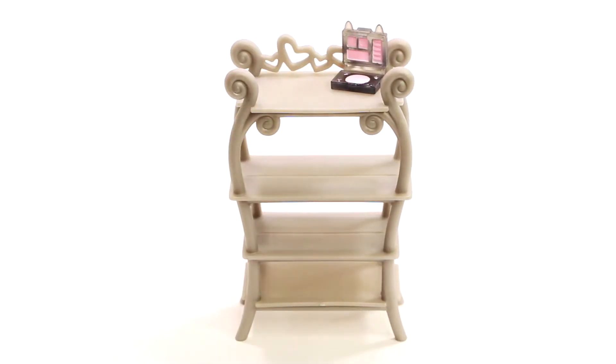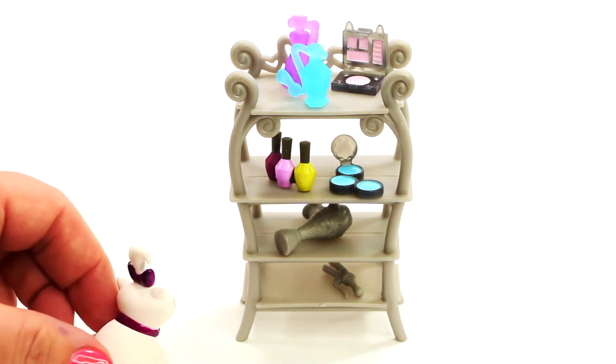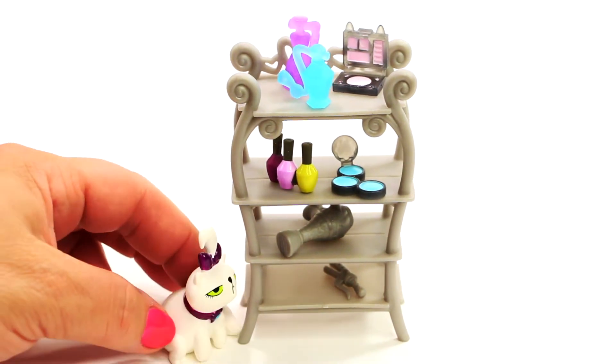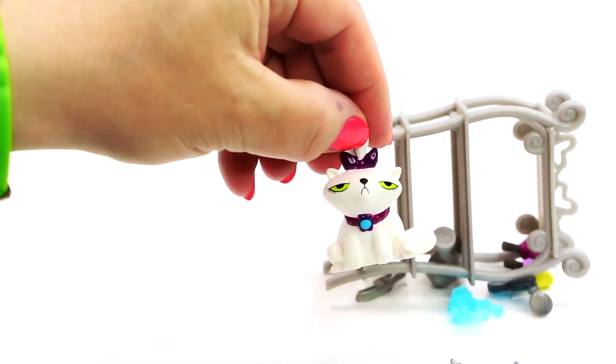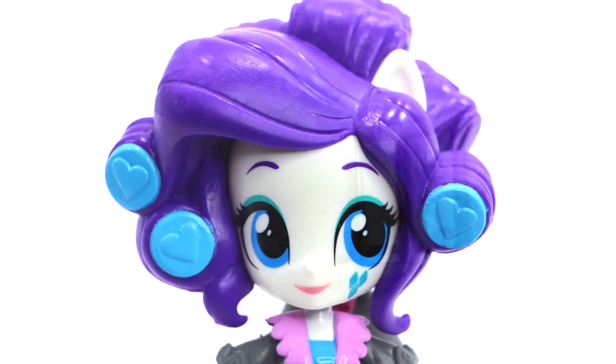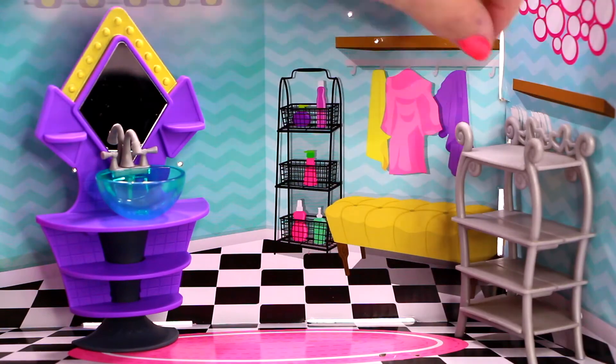Now we can set up the display shelf so Rarity can be ready to give her friends a makeover. Oh no, here comes Opalescence again! Opalescence, get away from the stand! Oh you silly cat — another mess to clean up! It's really hard to get ready for my slumber party. It's okay Rarity, I'll give you a hand. Time to reset up for the slumber party.